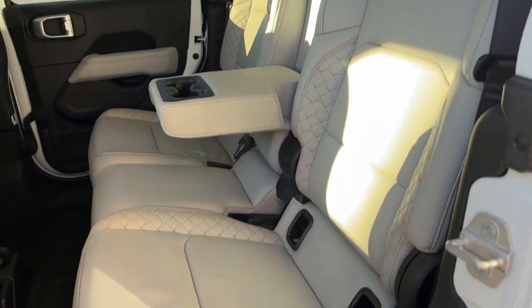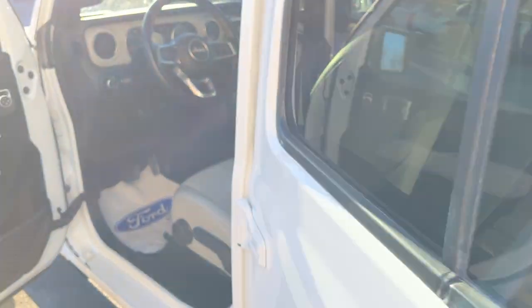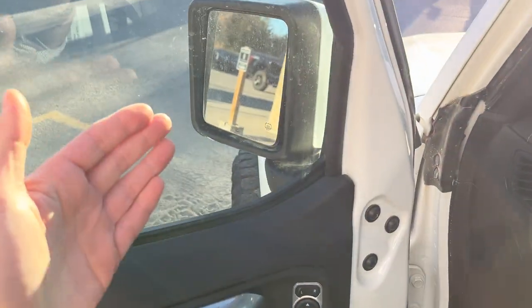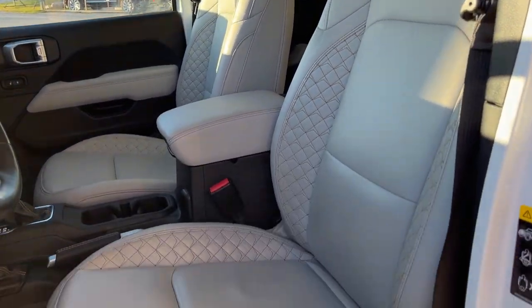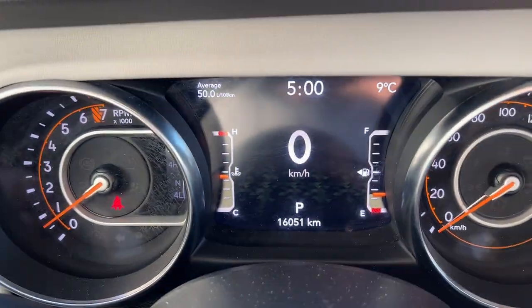Coming around to the interior, I love the color of this interior — really comfortable seats and the interior is just in immaculate condition. You do have your floor mats, plenty of power options back here, your cup holders from the armrest and also down on the floor. Coming around the front, you have your power locks and power glass, adjustable heated mirrors, automatic headlights, and really comfortable front bucket seats that are heated and manually adjustable.